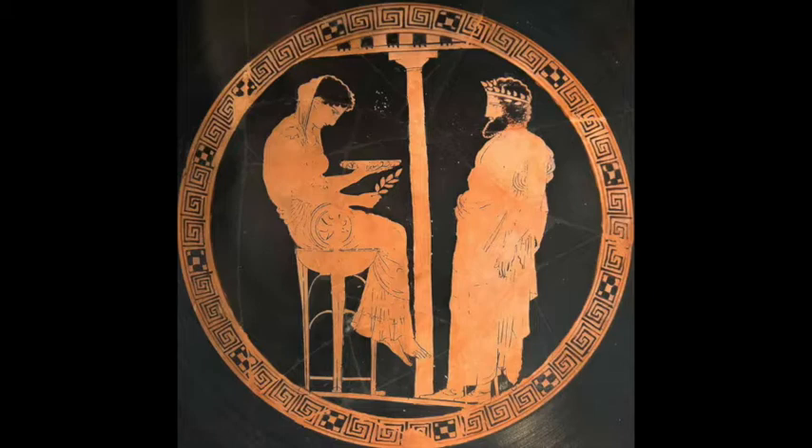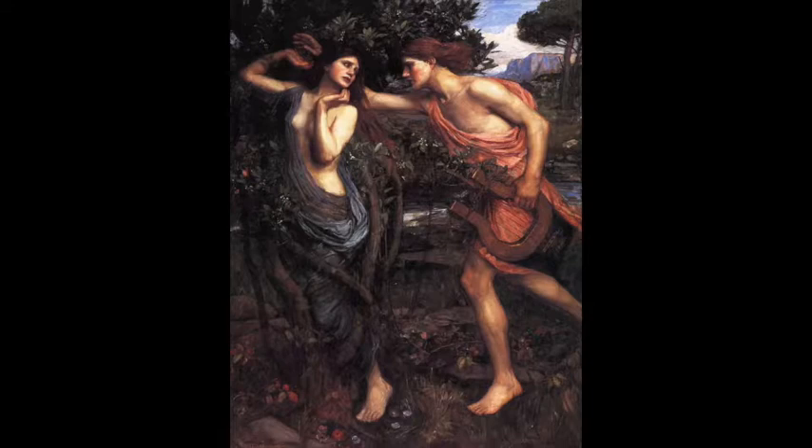Perhaps the most well-known myth of the bay laurel is that of Daphne and Apollo. Daphne, whose name actually means bay laurel in Greek — in modern Greek, when we talk about the bay tree or the bay leaves to be cooking with, we do call it Daphne. So it's her story that we're going to be talking about today.